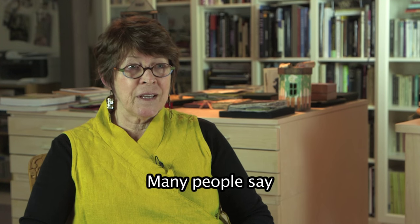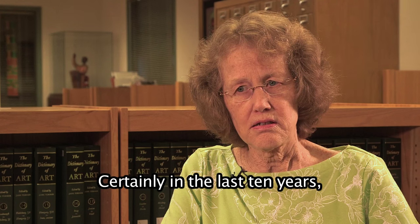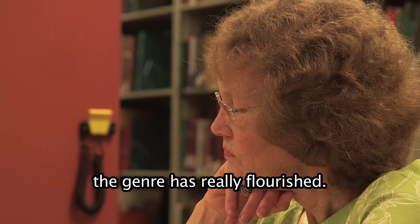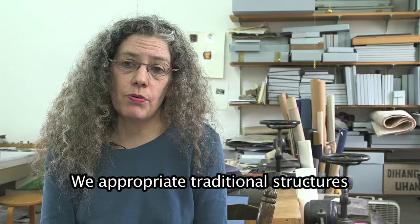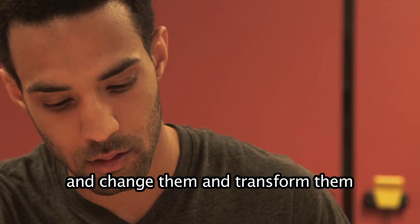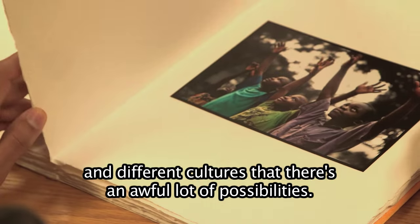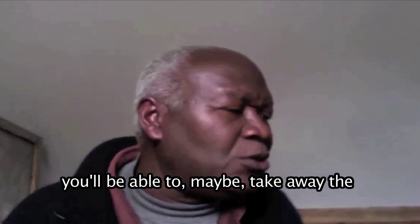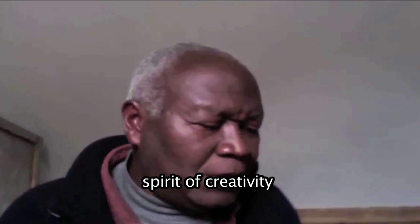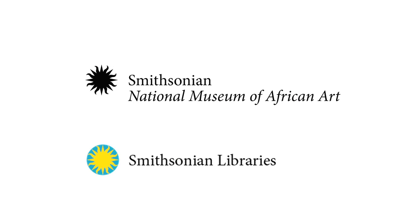Many people say, oh, I never knew there was such a thing as an artist book. Certainly the last ten years, the genre has really flourished. They are finding ways to express the same thing in different ways. We appropriate traditional structures and change and transform them. You can look around and books were made in so many different ways and different cultures — there's an awful lot of possibilities. A variety of shapes and forms of artist books — you'll be able to take away the spirit of creativity and the joy of making.